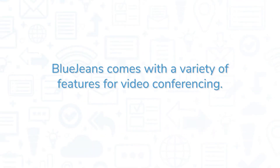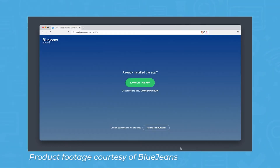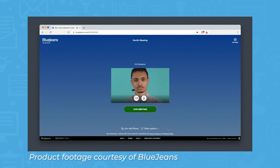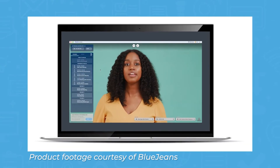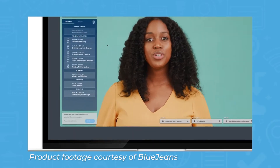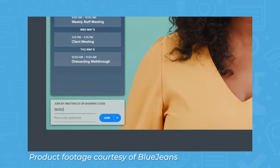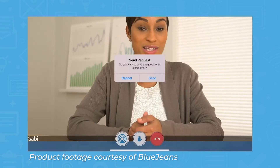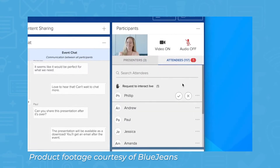BlueJeans comes with a variety of features for video conferencing. The core feature is the ability to create virtual meetings. Upon signing up, you'll be given a unique meeting link to invite your participants. Participants can join from a browser or through the BlueJeans application. During a meeting, hosts and participants can message the entire group or privately chat with individual participants.